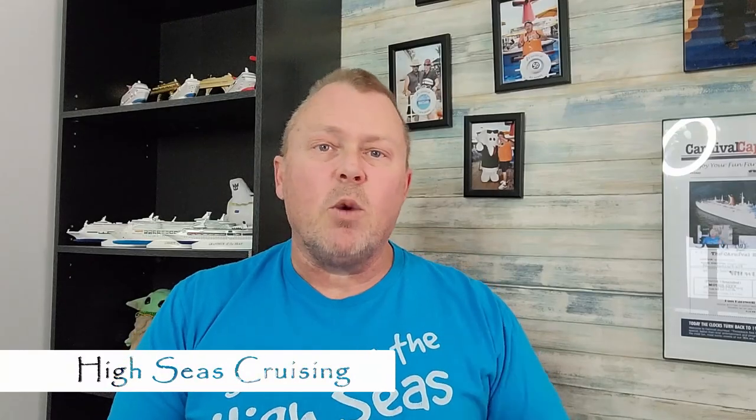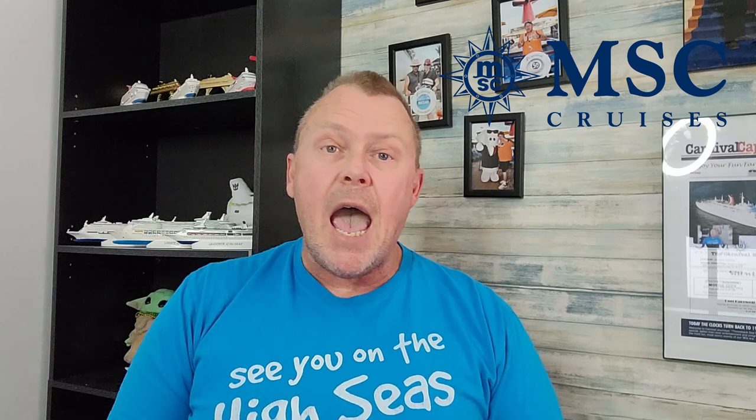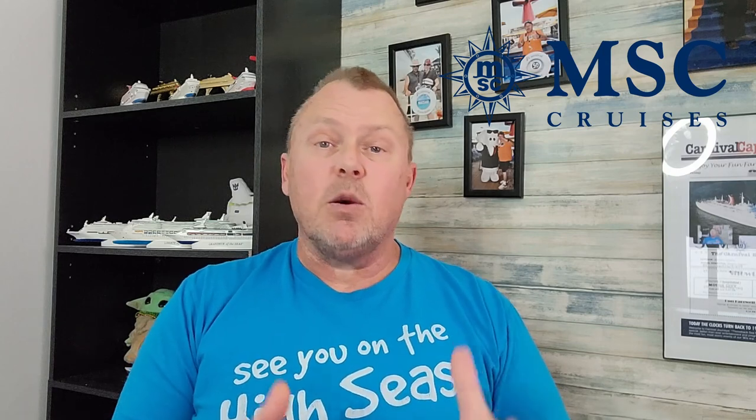Cruise line drink packages, specifically MSC Cruise Lines drink packages. What's included in them? How much do they cost? And are they worth getting? Chris here with High Seas Cruising and welcome to today's video. We're continuing our series on cruise line drink packages, and today we're going to be talking about MSC Cruise Lines — their drink packages, what's included in each one, how much they cost, and is it worth it for you to get one.